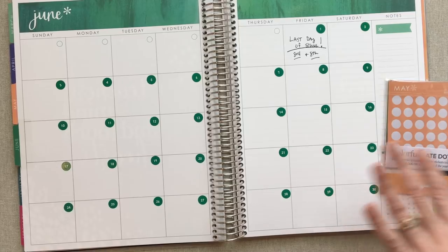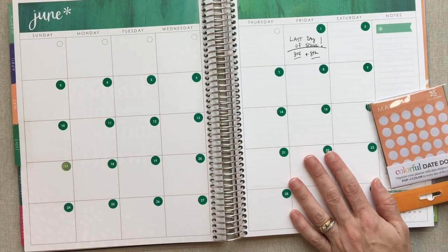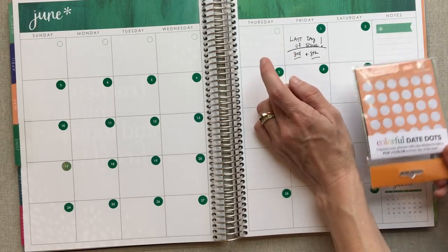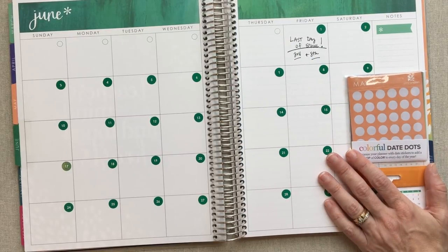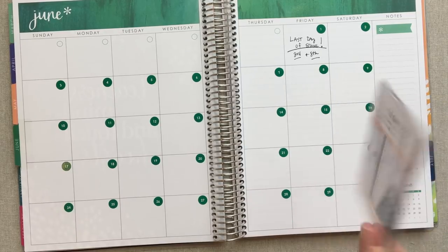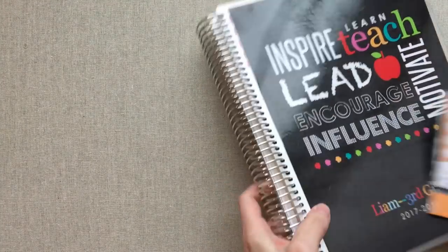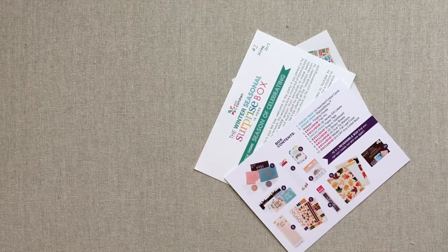I'm just not a big fan of the date dots — I think they cheapen the look of the planner. I wish the numbers were printed on the teacher planner. For the undated planner I understand why they can't have the dates on it, so I'm okay with her selling the dots for that — they stick fine. But I wish she didn't have the circles, because then if you want to write it in you could also do that. I just don't like the look of them in the planner.